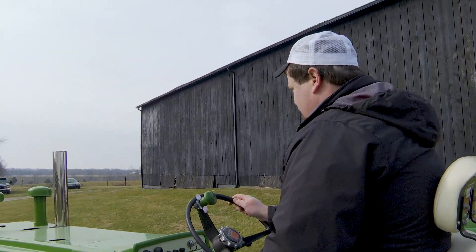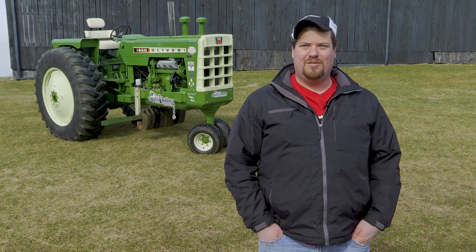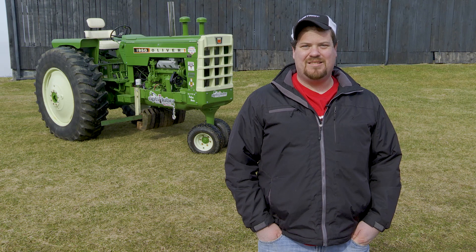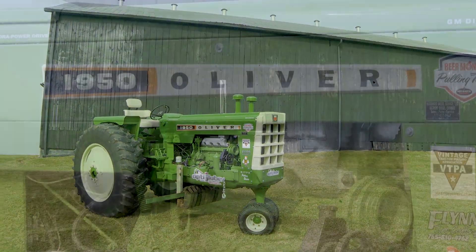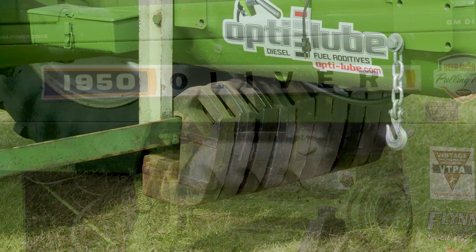Me and my brother, we both saved up our money and we wanted to build a pulling tractor. My dad thought this would be a good start for us, so we put our money together and went and bought a 1950 Oliver because my grandpa actually bought one of these back in 1970 and he still has it and farms with it today. That's basically where our love for 1950 Olivers came from, with the Detroit Motors, because of him.